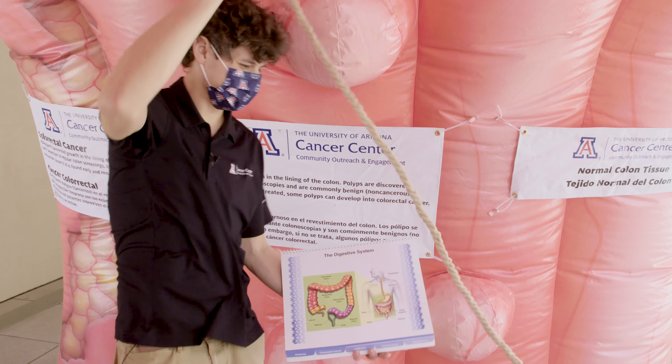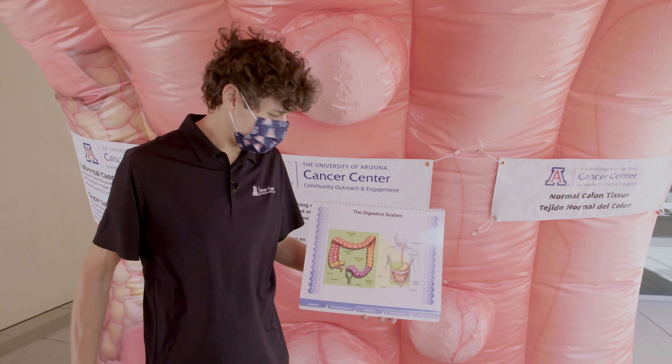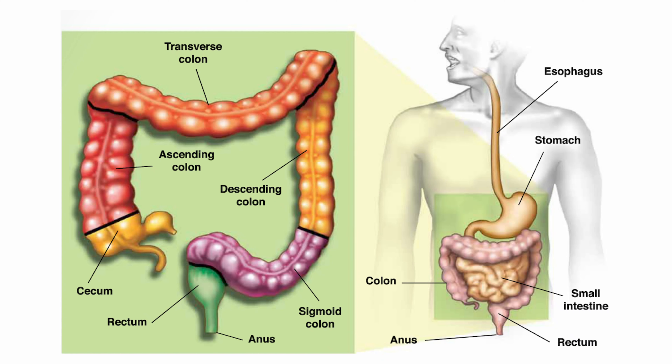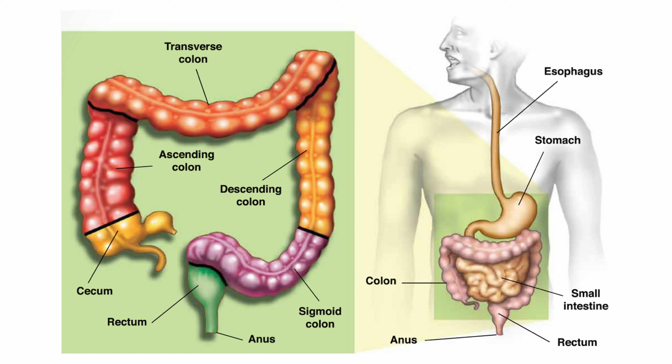This is what a normal healthy colon tissue is supposed to look like. The tissue color is pink and has a smooth lining in the colon. The healthy smooth lining has small blood vessels. There are folds that are normally spaced apart. This is what doctors like to see in a healthy colon.